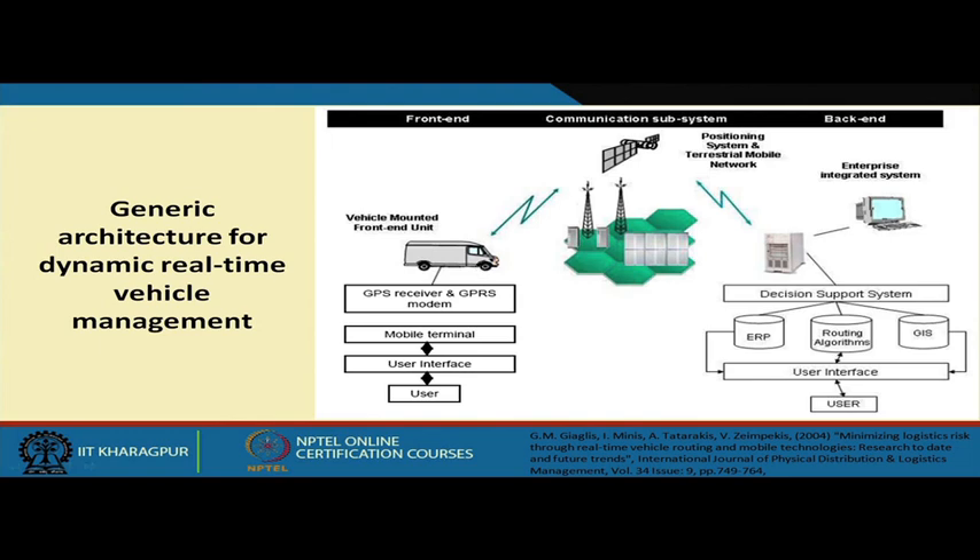If you would like to give an instruction to the vehicle driver, what would you do? You need to get the location data of the vehicle, but GPS will not be giving you that data. So, you have to attach some kind of GPRS modem in the vehicle itself, and that will be transmitting its own position through the mobile network back to your server.